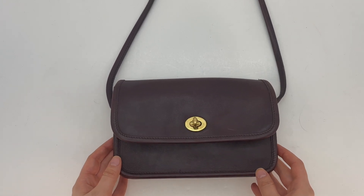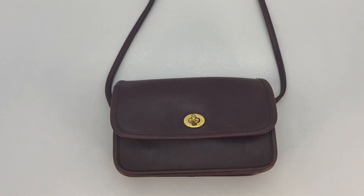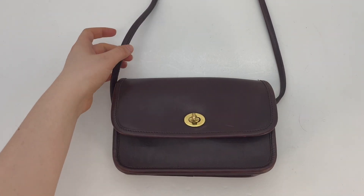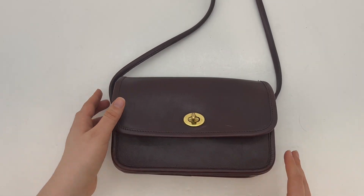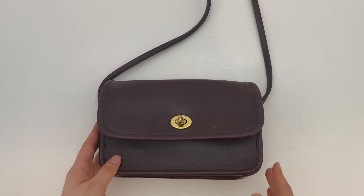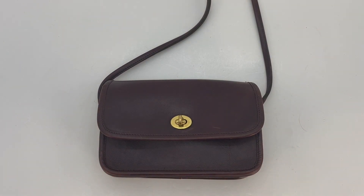My understanding is that this style of the compartment bag — with the smaller strap that's sewn directly onto the bag — is actually a little bit more rare than the other compartment bag. So it's kind of an exciting find, especially in this beautiful burgundy color, which can also be a little bit more on the rare side.